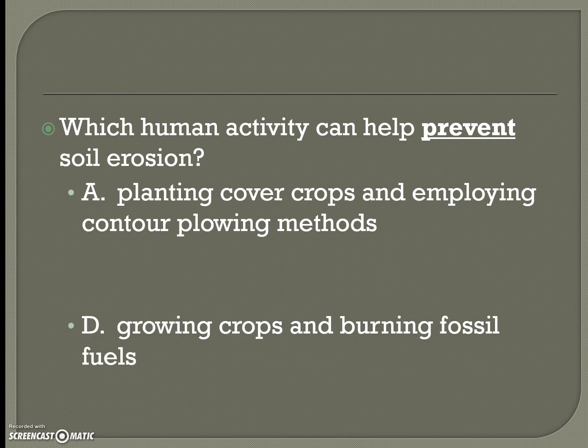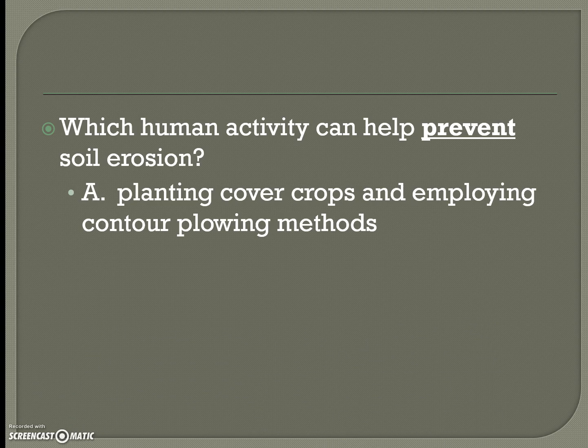For the review question on which human activity helps prevent soil erosion, the answers are planting cover crops and employing contour plowing methods. Make sure you know the differences between all the methods since some are confusing. Have your notes filled out and ready, and have a great evening.